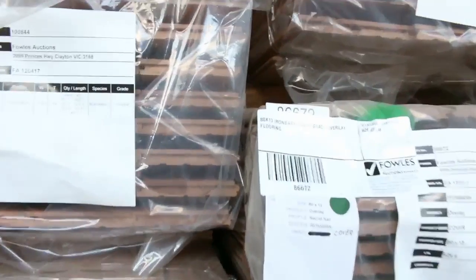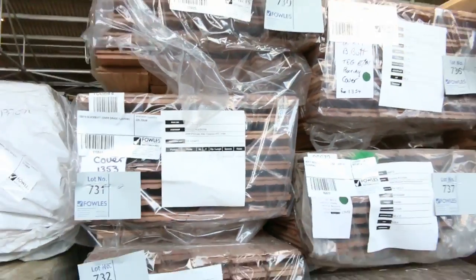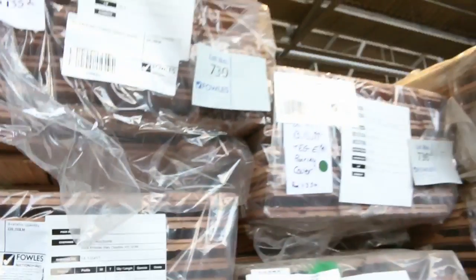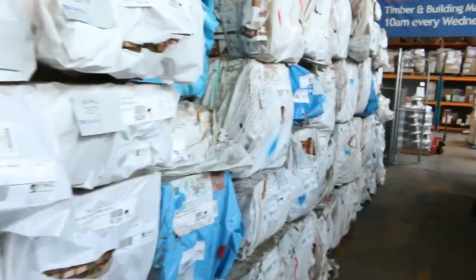Another load of flooring which arrived just yesterday - black butt in an 80 by 19 and also a 130 by 19 black butt. Quite a few other species there. There's probably three quarters of a semi load sitting there, including some lining boards as well. Good stock.